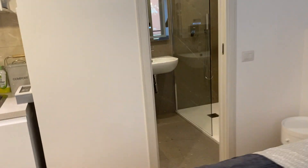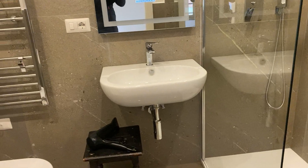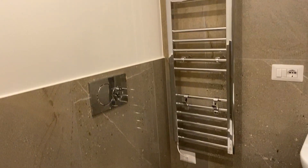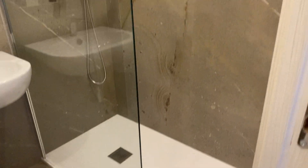And here you can find the bathroom. It's small but very nice and clean and new, as you can see. The shower is beautiful, very, very big.